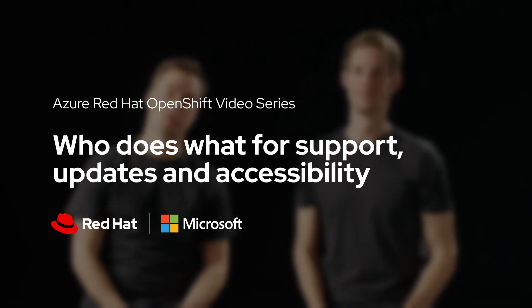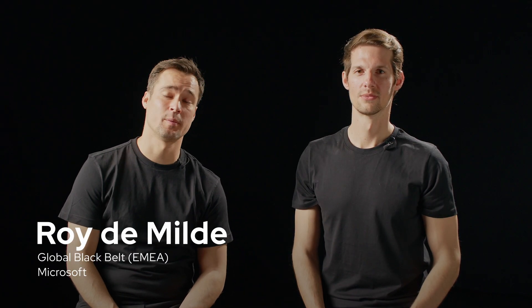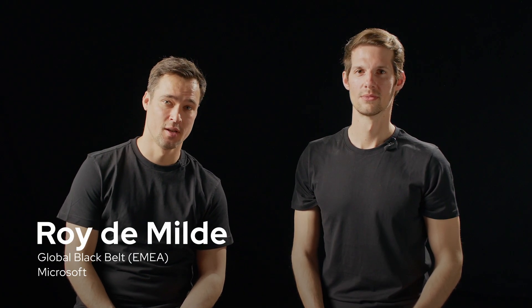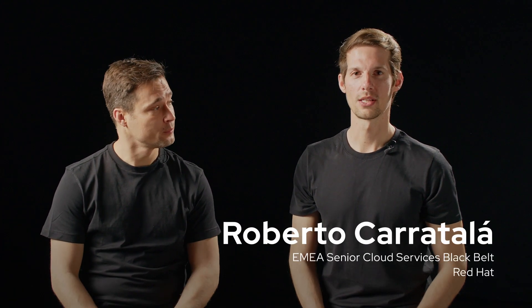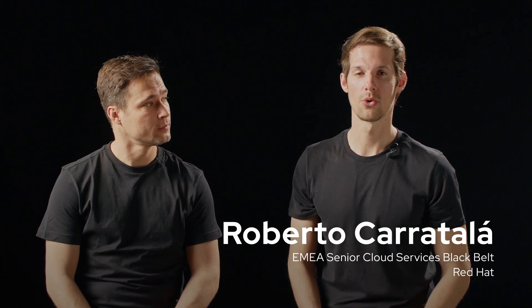Welcome to this Azure Red Hat OpenShift video series. I am Roy from Microsoft, and I work for the global BlackBell team as an application innovation specialist. Today I'm joined by Roberto Carradela, part of the managed OpenShift BlackBell team working for Azure. Today's topic is who does what for updates and accessibility.